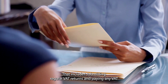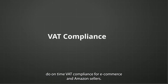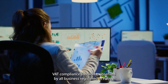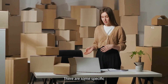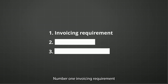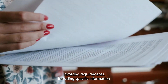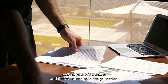VAT compliance should be observed by all businesses registered for Polish VAT. As an e-commerce or Amazon seller, there are some specific Polish VAT compliance requirements you'll need to be aware of. First, invoicing requirement: you must ensure you're issuing invoices that meet the Polish invoicing requirements, including specific information such as your VAT number and the VAT rates applied to your sales.